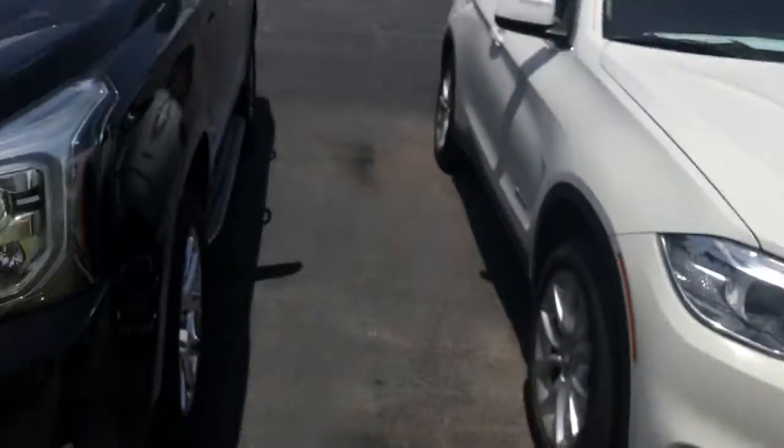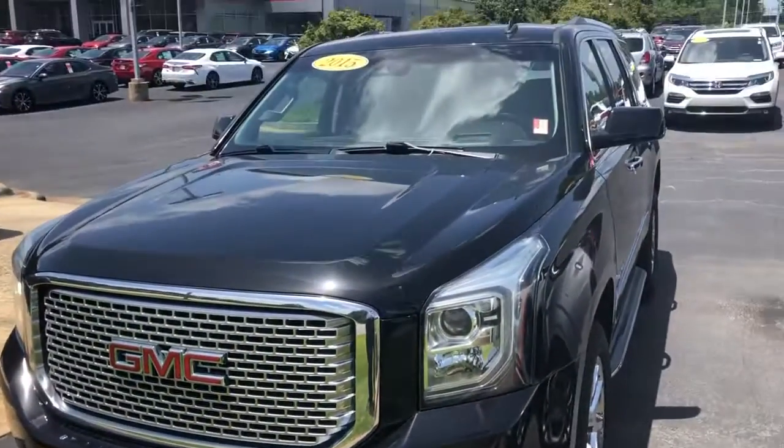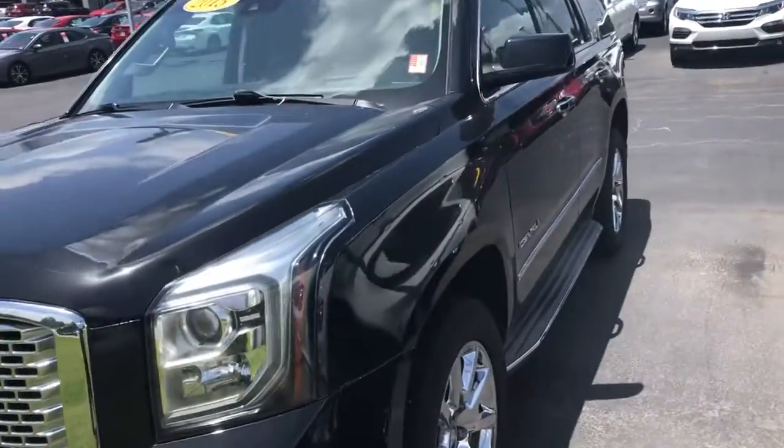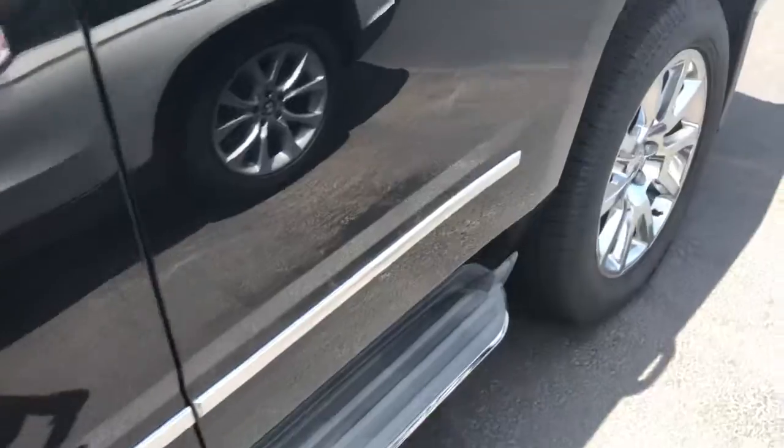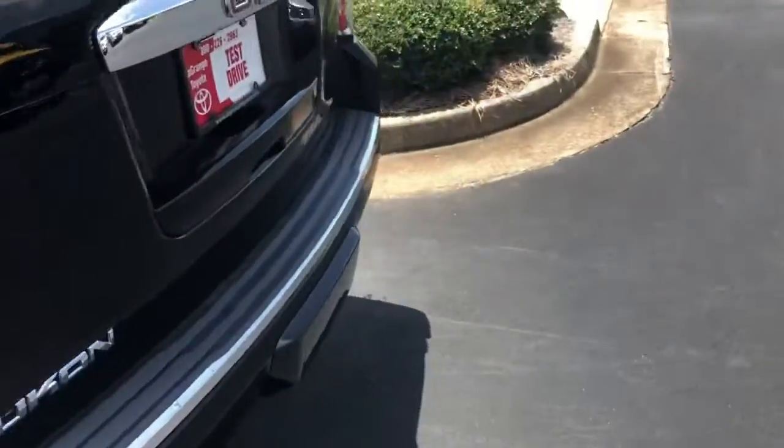Hey Stephanie, it's Tyler Jackson of LaGrange Toyota. I just wanted to send you a quick video for your inquiry on the 2015 GMC Yukon Denali SUV, and I have that vehicle right here. Very, very popular SUV in great condition. I have the running boards right here — give you a quick walk around.